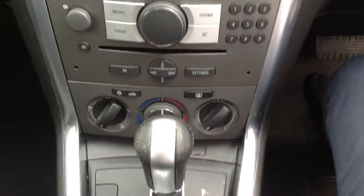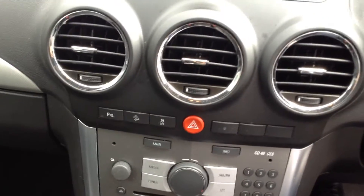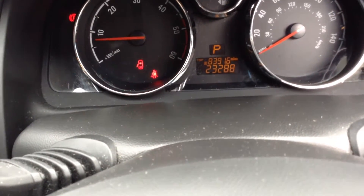The car's also got air conditioning and a CD player. And with the 4x4 you get the hill descent assist, which is really good. This car has only done 23,288 miles, so really low mileage on the car as well.